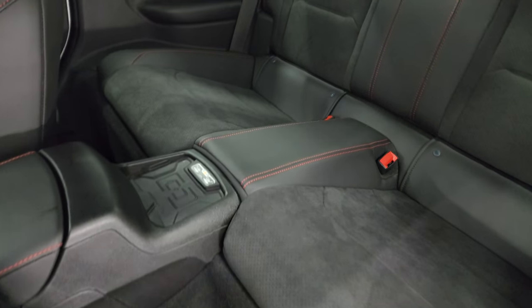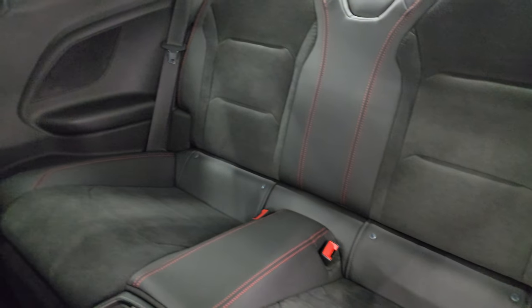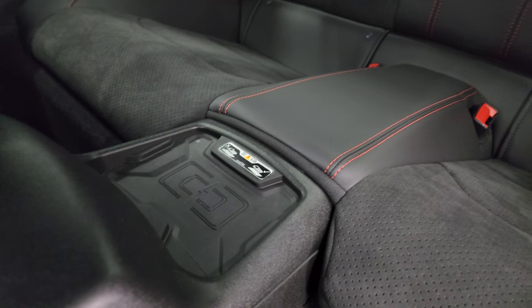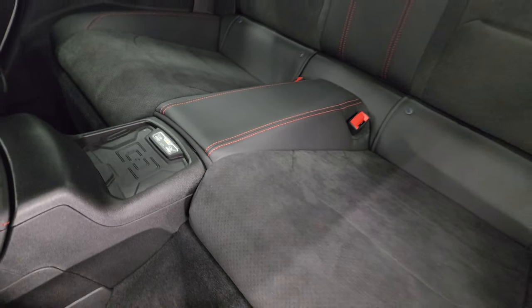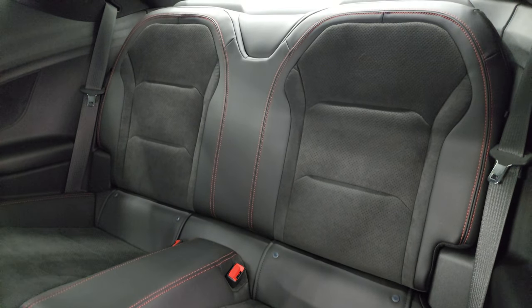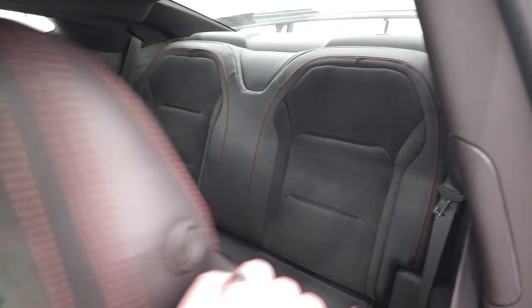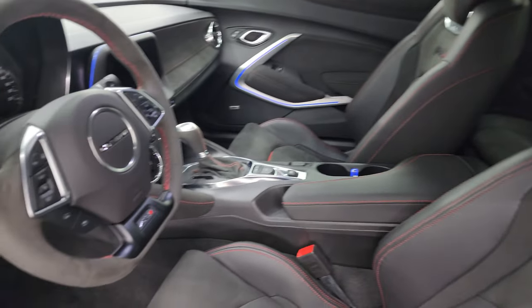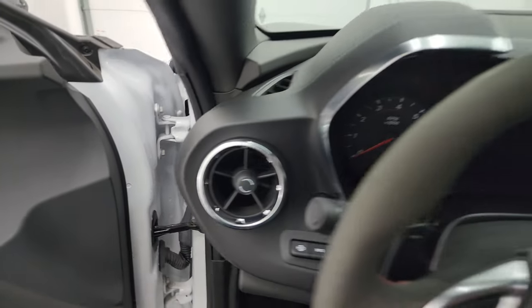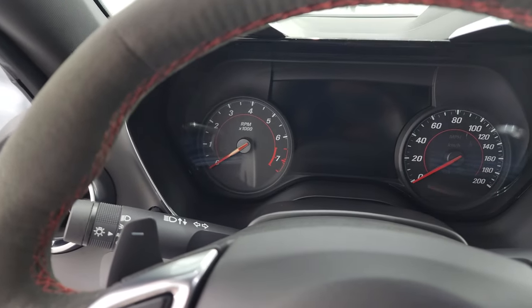The back seats are in fantastic condition — no rips or tears — and it does have the LATCH child safety system. You also get the wireless cell phone charging pad. Those rear seats fold down for extra storage. We'll hop inside to check out the miles, the radio, and everything this one has to offer on the interior before we start it up.